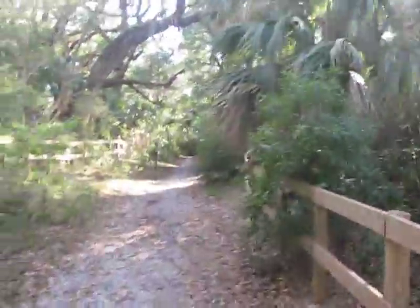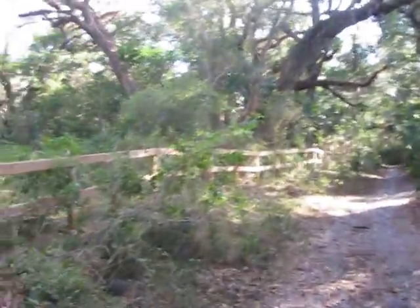This is back in the oak hammock here, the forest ridge. The elevation has gone up a little bit. Pretty neat back in here — look at the hammock, all the oak trees.